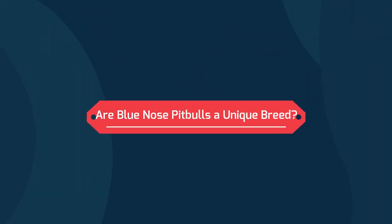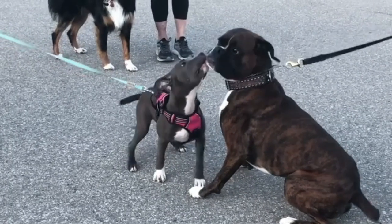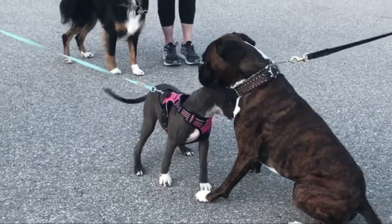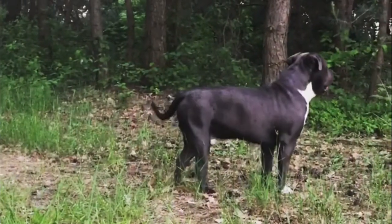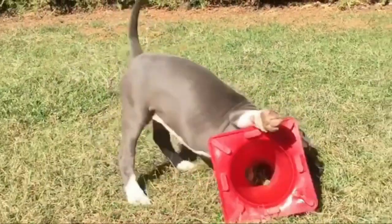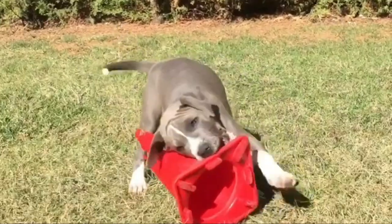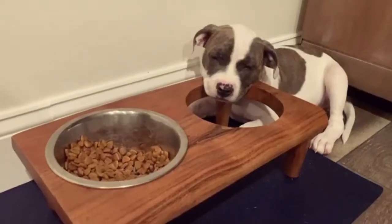Are Blue Nose Pit Bulls a unique breed? This is false. Blue Nose Pit Bulls are not a separate breed from the American Pit Bull Terrier. The only difference between them and other American Pit Bull Terriers is the nose color. Non-Blue Nose Pit Bulls can give birth to puppies with blue noses — it just comes down to a genetic trait for a blue coloring of the nose.